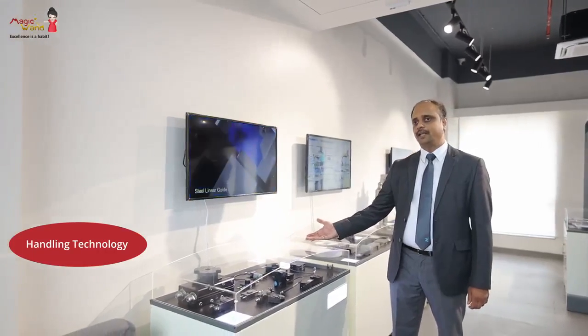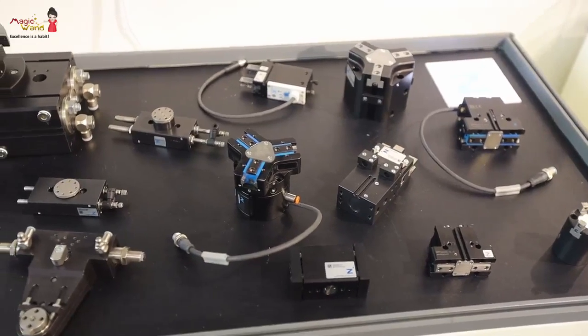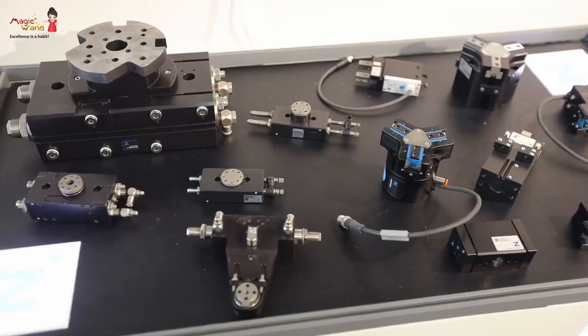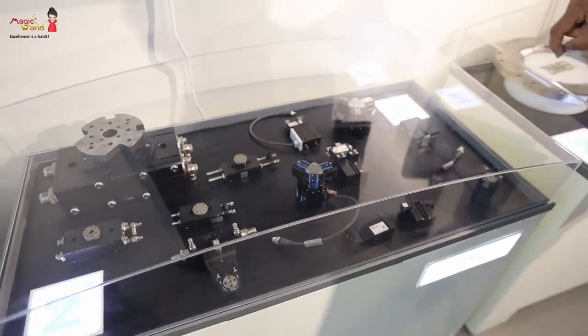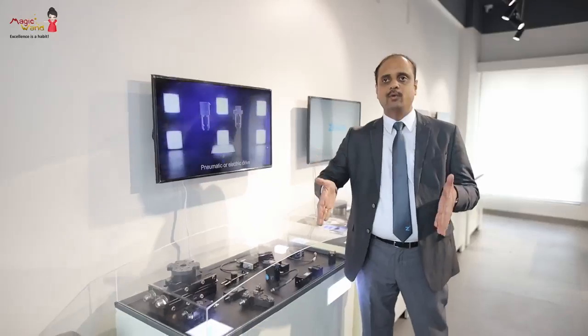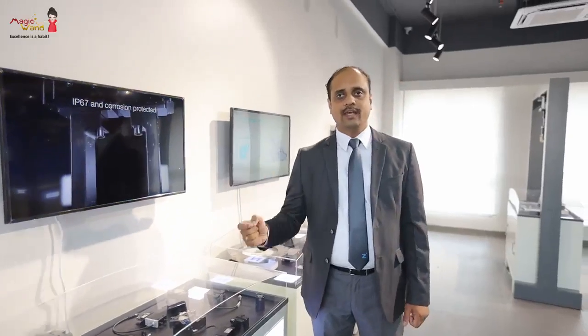Let me take you through the components and system solutions on display, beginning with the handling technology side. Here you will see different types of flat swivel units, which help in changing the orientation parallelly to the ground — a bigger swivel unit, a flat swivel unit, and miniature ones. We also have two-jaw and three-jaw parallel grippers and a miniature A-axis. Whenever you want to lift a product and flip it perpendicular to the ground, you go for the A-axis, which is the SB series from Zimmer Germany.